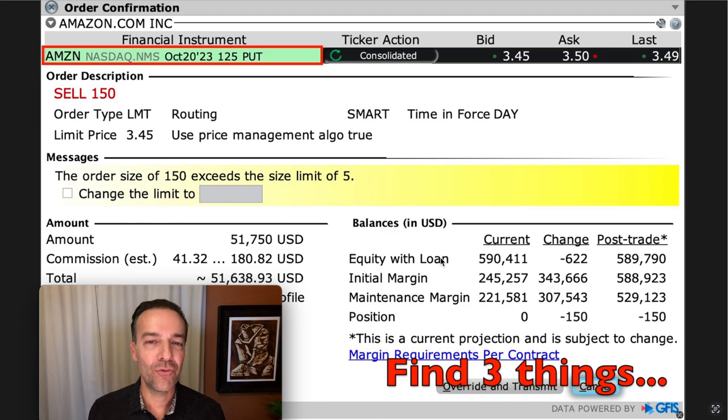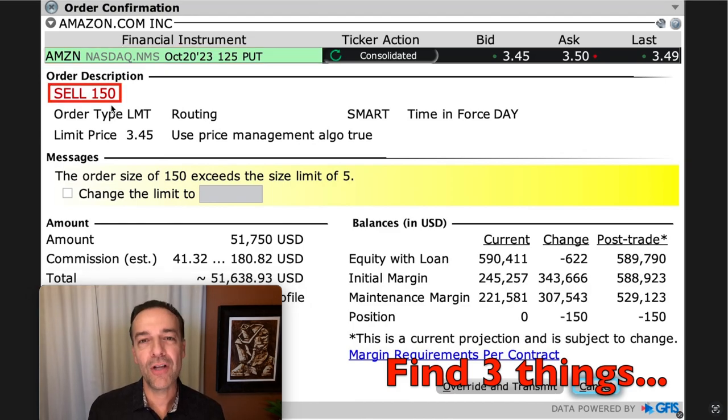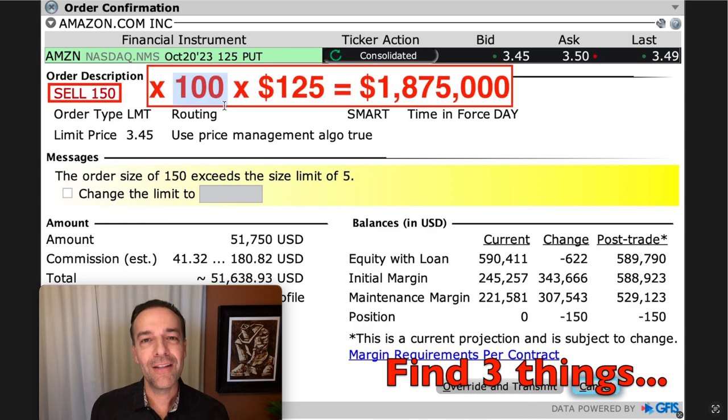What else makes this a dangerous trade? Notice how many put option contracts we've sold — 150. Now remember, I currently have two total put option contracts against Amazon and said I had room for two to three more. This order is for 150 contracts. If you multiply 150 contracts times 100 shares each, times the $125 strike price, if this position went against us we'd be on the line for $1.8 million worth of Amazon stock. Although we don't have to let the option be assigned, keep in mind we are committing to potentially buying $1.8 million worth of Amazon stock if it declines.